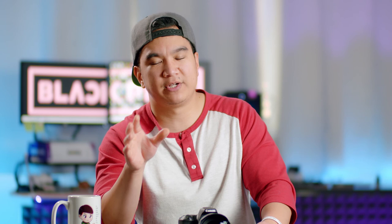If you are brand new to cameras, I do have a video explaining camera basics, so click right here to check that out. Thank you guys so much for watching. Subscribe if you haven't done so already, and I'll see you guys next time. Peace!